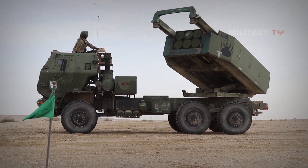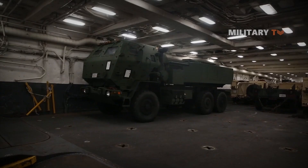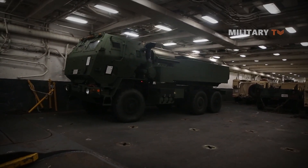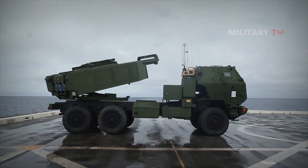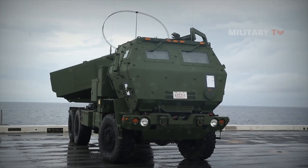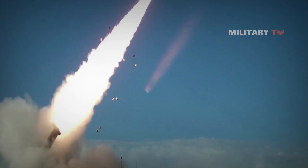The M142 High Mobility Artillery Rocket System, HIMARS, is a light multiple rocket launcher developed in the late 1990s for the United States Army and mounted on a standard U.S. Army M1140 truck frame. Built by military contractor Lockheed Martin, HIMARS can fire the same type of long-range ordnance as a conventional multiple launch rocket system, MLRS, such as the M270.